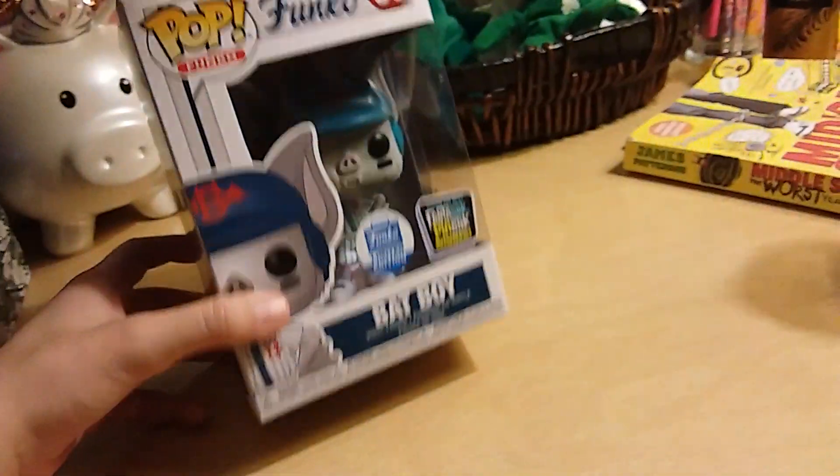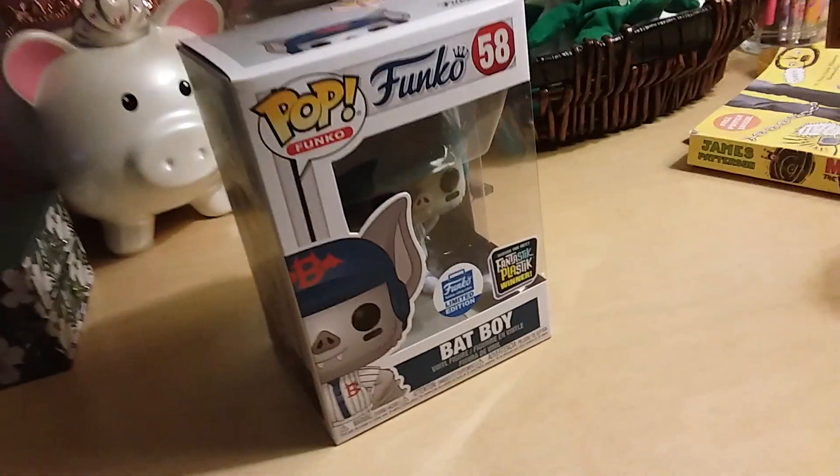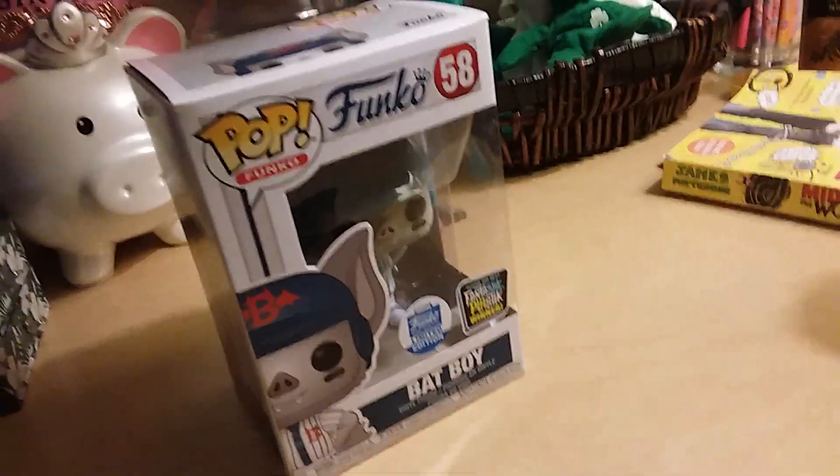Sorry about that, I have a problem with my speaking. Let me take this out of the box — and here it is, Batboy. As you can tell, it's pretty good, it's pretty nice.